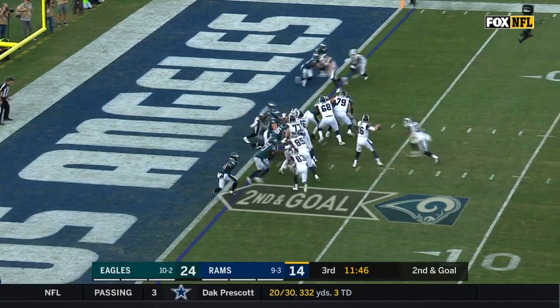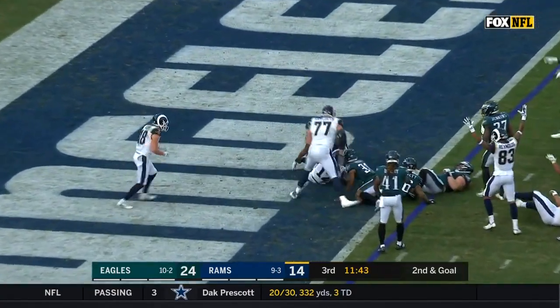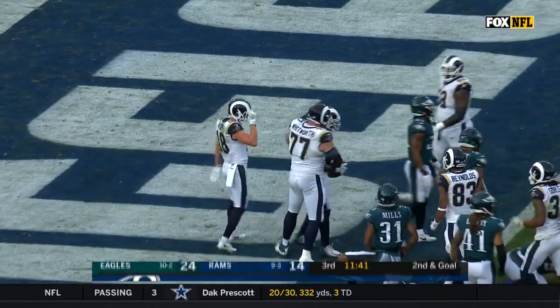Here it goes — throw by Goff, pass is caught for the touchdown, Sammy Watkins.